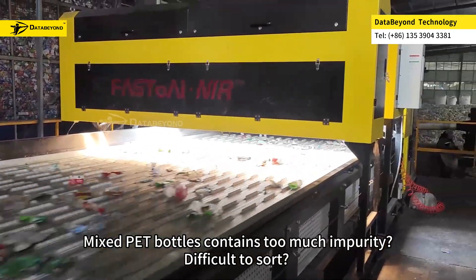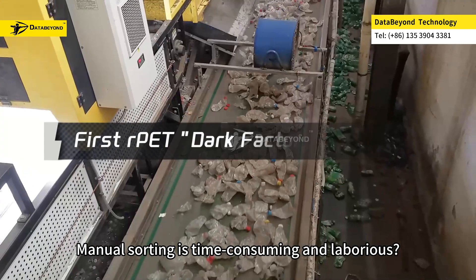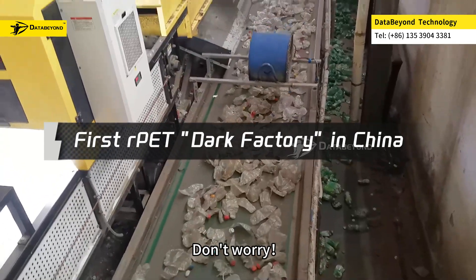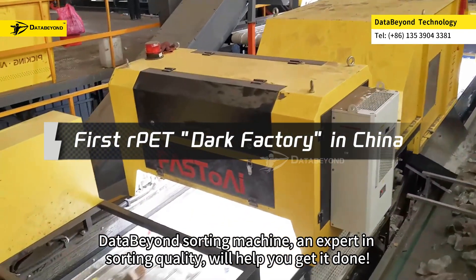Mix PET bottles contain too much impurity. Difficult to sort? Manual sorting is time-consuming and laborious? Don't worry. DataBeyond sorting machine, an expert in sorting quality, will help you get it done.